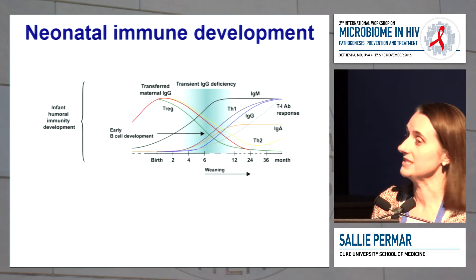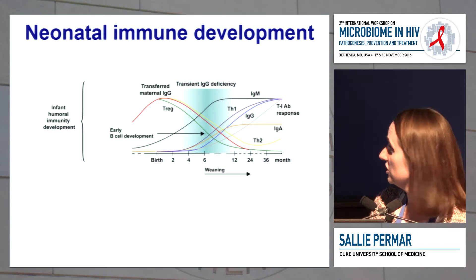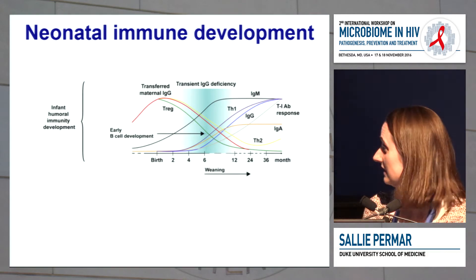But there are also a lot of adaptive immune responses that are developing, including early B cell development, a TH1 focus, the IgM, IgG, and IgA responses developing over time, and of course the T cell dependent antibody responses as well.